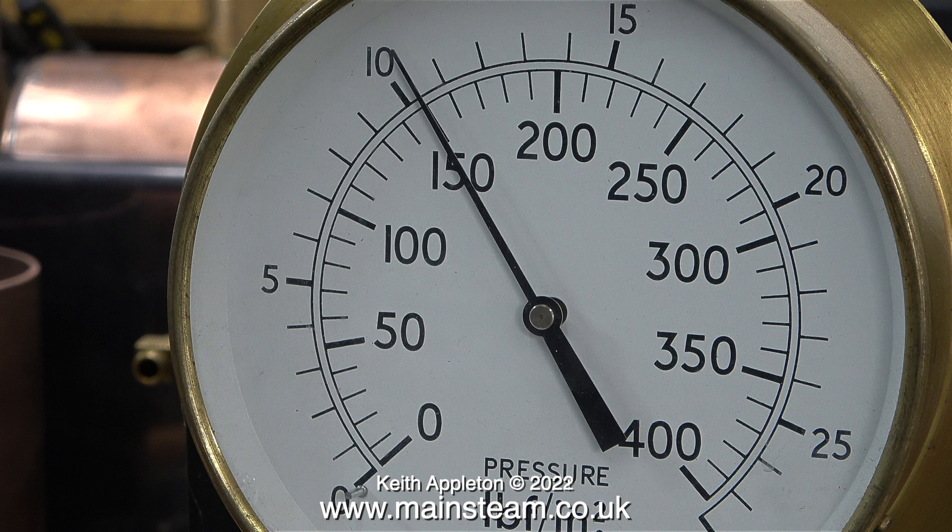Once upon a time model boilers were riveted together and then caulked with soft solder. A riveted and soft soldered method of construction is frowned upon these days, and a copper steam boiler would normally be silver soldered or copper welded.